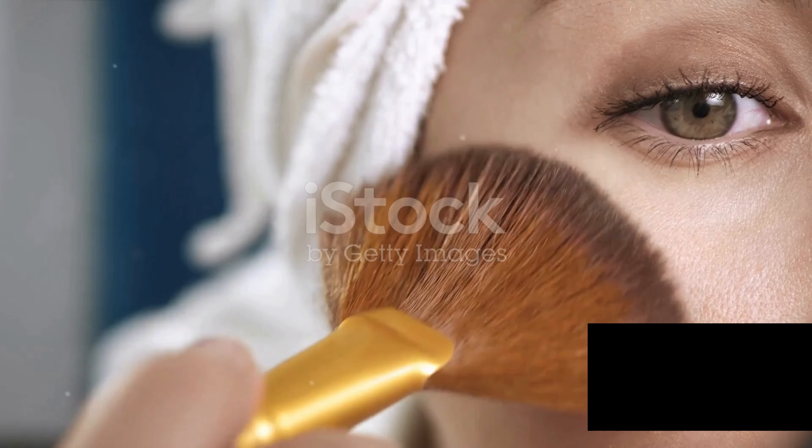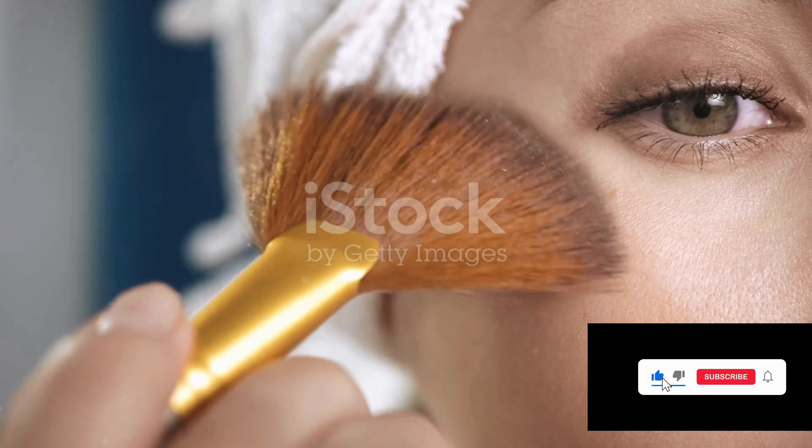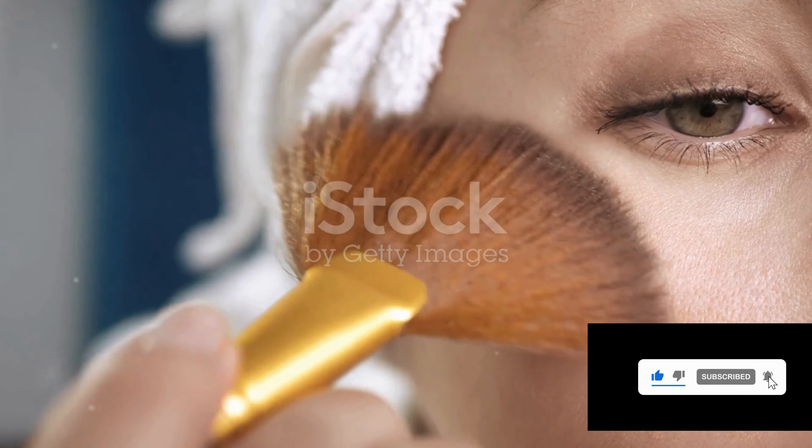Highlighter hack three: the dewy skin illusion. Apply your highlighter on well-moisturized skin for that fresh, dewy look we all love. It's all about that healthy, hydrated glow.